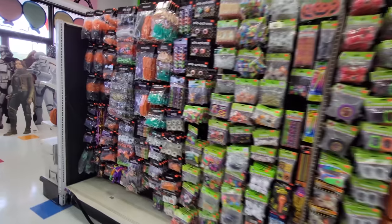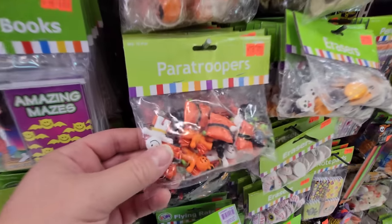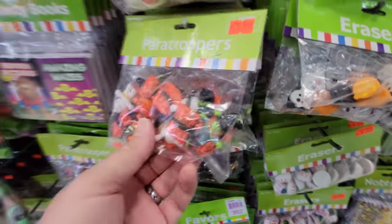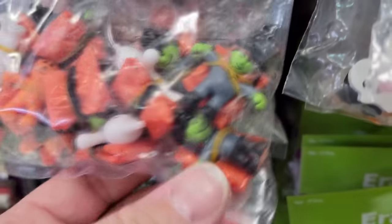Look at all this awesome party stuff guys — they have so much stuff in here, you'll have to come in and see it for yourself. Punch balloons — those are awesome. Vampire and witch fingers. Goo goo eyeglasses. Halloween paratroopers — holy crap, it's like little pumpkin guys with a parachute. There's ghosts in there too and little witches. You take them, unwind the parachute, throw it up in the air, and it parachutes down.